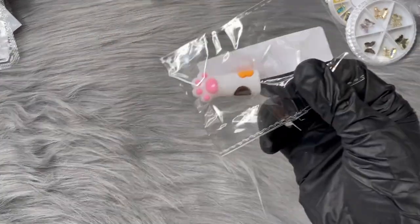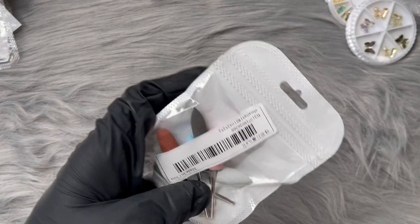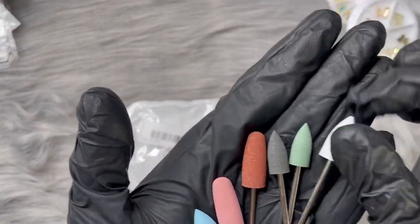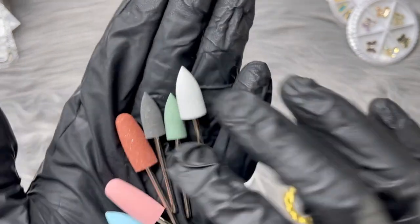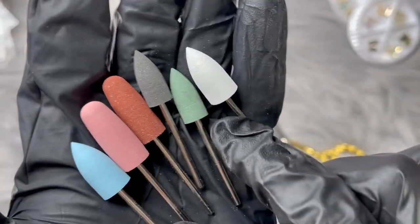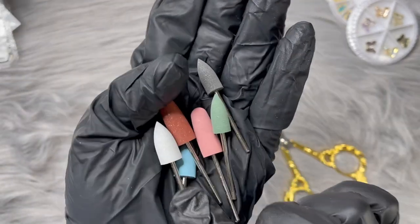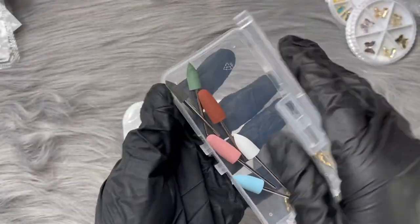There's another little kuriko cuticle bit and some kuriko nail bits that I think would be really nice for cleanup and not too harsh. They have a sandy, ceramic-y texture. I'll try them and let you guys know - each one was about a dollar. I'll put them in one of those containers so they're not floating around everywhere.